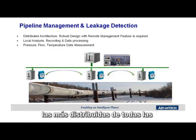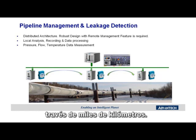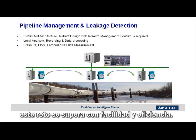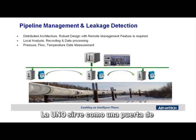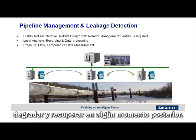Pipelines are often considered the most distributed of all process facilities, with some pipelines extending over thousands of kilometers. For this kind of highly distributed application, special management tools are needed to support the various equipment allocated along the pipeline. With the UNO's Diag Anywhere Remote Management Tool, this challenge is overcome with ease and efficiency. The local computation power of the UNO allows for local data analysis, recording, and smart alarm management. The UNO serves as a local gateway which stores and forwards important measurement information as network conditions may degrade and recover at a later time.